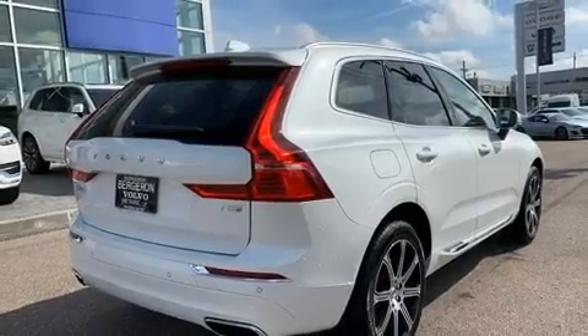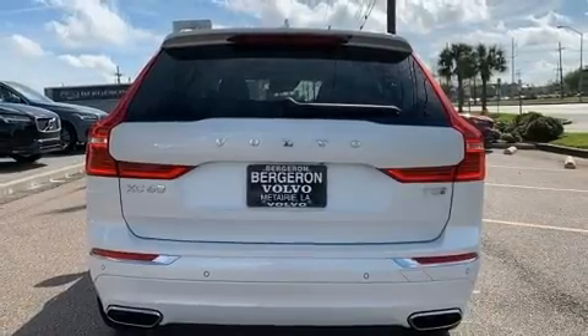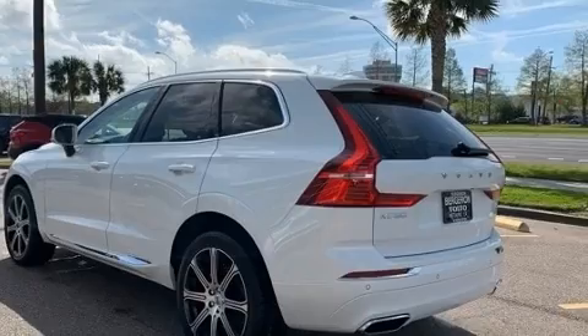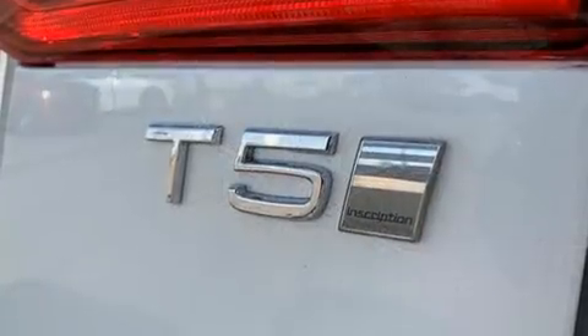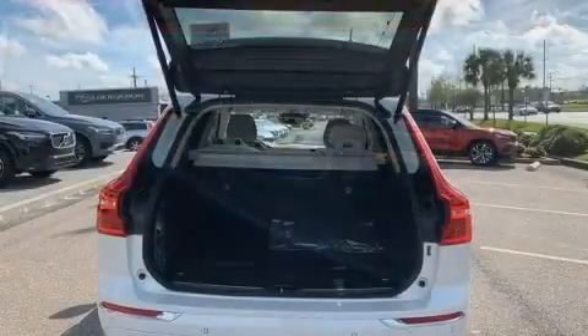All of the premium features expected of a Volvo are offered, including a blind-spot monitoring system, automatic dimming door mirrors, front dual-zone air conditioning, a power liftgate, remote keyless entry, and cruise control. For drivers who enjoy the natural environment, a power moonroof allows an infusion of fresh air.